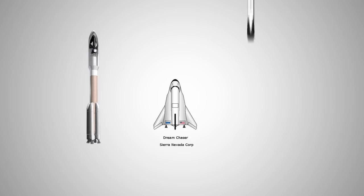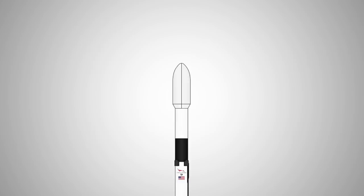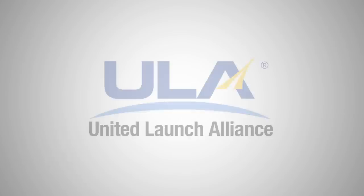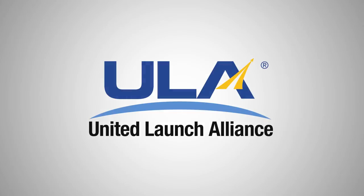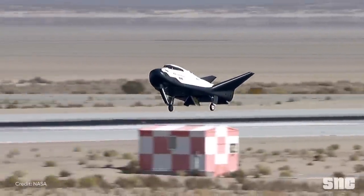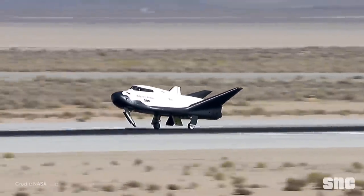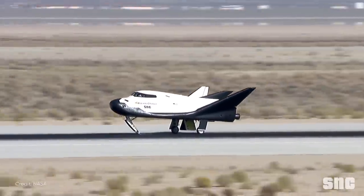Now you might wonder, why doesn't Dream Chaser use Falcon 9 for its launches? Well, that's a bit tricky. Falcon 9 is able to accommodate the dimensions of Dream Chaser and its fairings are more than five meters in diameter, so it's not about prices this time. It's about hiring Atlas V and hence ULA for its missions, thanks to the United States Congress. But whatever the intention is, Dream Chaser is undoubtedly unique in that it provides us with an alternative way of landing and potentially even propulsion.